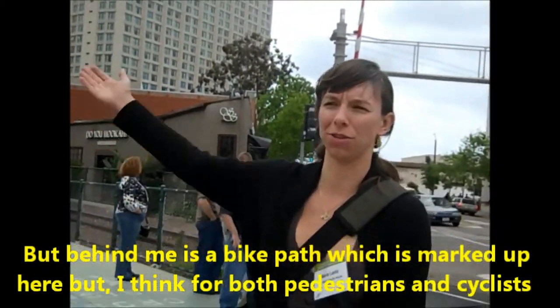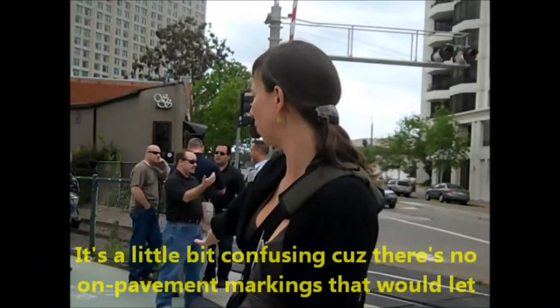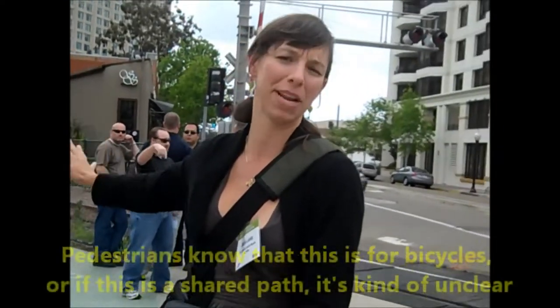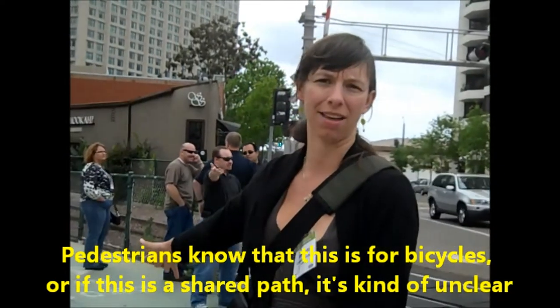Behind me is a bike path, which is marked up here. But I think for both pedestrians and cyclists it's a little bit confusing because there are no on-pavement markings that would let pedestrians know that this is for bicycles or if this is a shared path. It's kind of unclear.